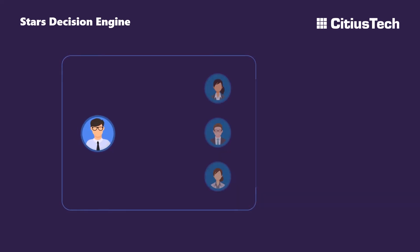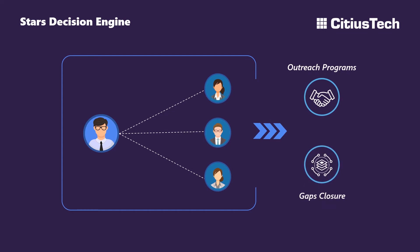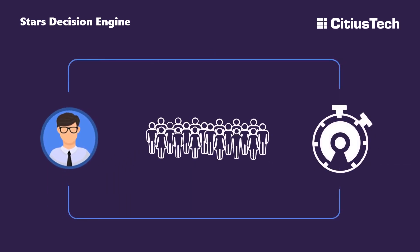At the same time, Dave must make sure Shelly and other quality managers get the necessary information to plan effective outreach programs and close gaps. Plus, with recent regulatory changes and an inclination towards consumerism, focus on member experience and operational measures has increased, forcing Dave to further optimize time and resources.